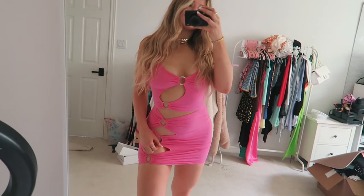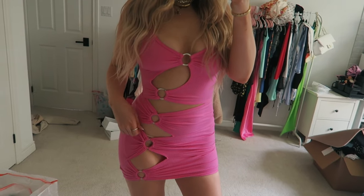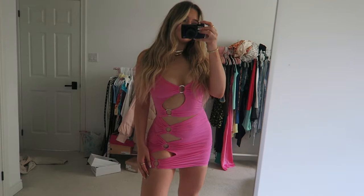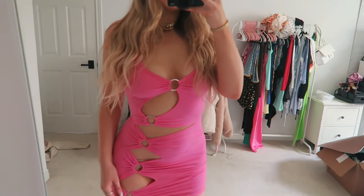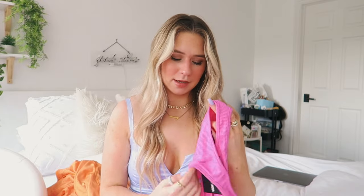I also picked up another fun dress. I saw this and I was like, I love hot pink. I really liked the cutouts — it has cutouts all the way down the dress, which you can't really see since it's inside out right now. I think it's so fun, and it's definitely a fun dress to wear to like a club or something. So I picked up this pink dress.